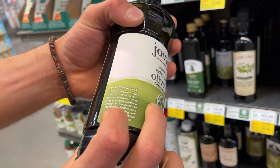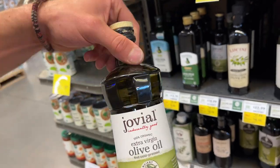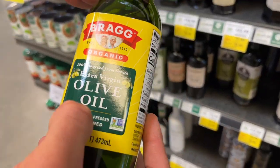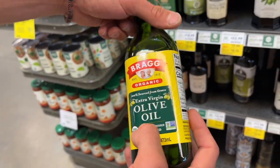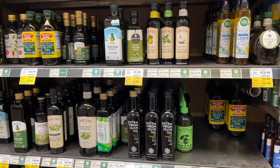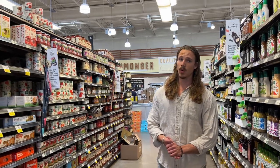This one looks pretty good — first cold pressed, 100% organic extra virgin, product of Italy, gives you a region of where it's grown. The Bragg one is also good because it sources 100% from Greece. Just keep your eyes sharp because a lot of this stuff is fake — it's really laced in vegetable oils, which is pretty sad.